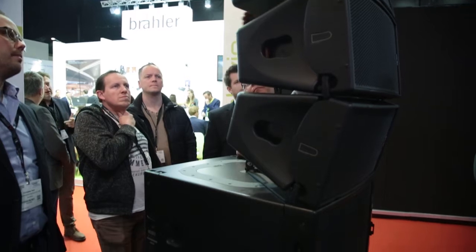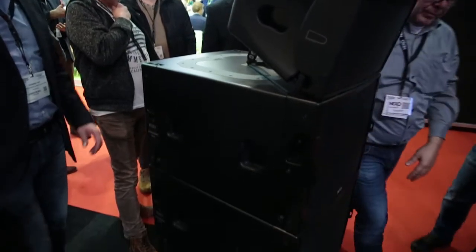The GEO M10 follows the launch of the GEO M6, which we had a year ago and has been very successful within the theatre and the corporate AV market.